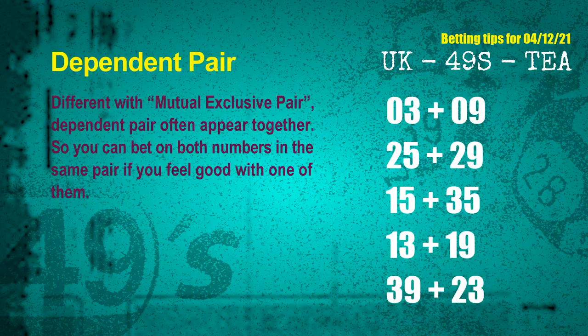Some numbers are mutual exclusive; others are dependent. In the same dependent pair, you can bet on both because they are often drawn in one draw. The dependent pairs for next draw are: 1st pair 03 and 09, 2nd pair 25 and 29, 3rd pair 15 and 35, 4th pair 13 and 19, 5th pair 39 and 23.